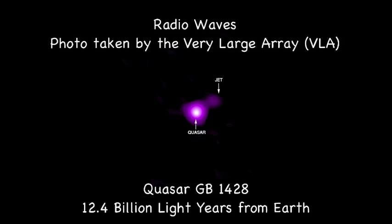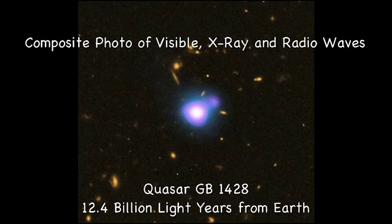When we see quasars, they are coming from galaxies billions of light years away. Thus, we are seeing them as they were billions of years ago. We can actually study the distant past and beginnings of the universe, because we can actually see it as it was.